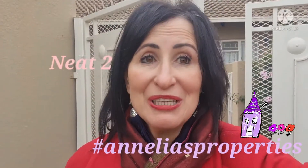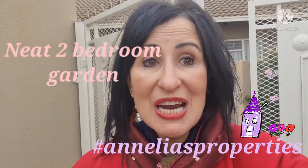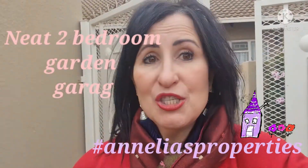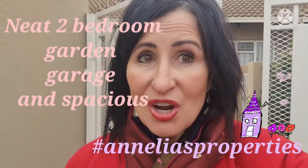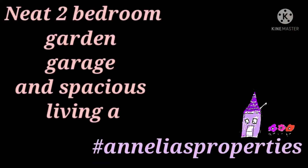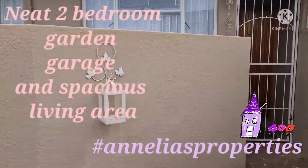Hi, I'm Anili from Anilius Properties and I've really got a great buy today. A two-bedroom with a garage with a front yard as well as a backyard. Look at the lovely entrance to this neat property.